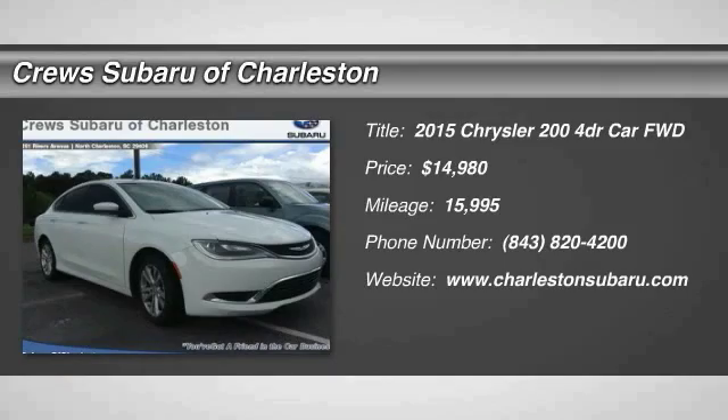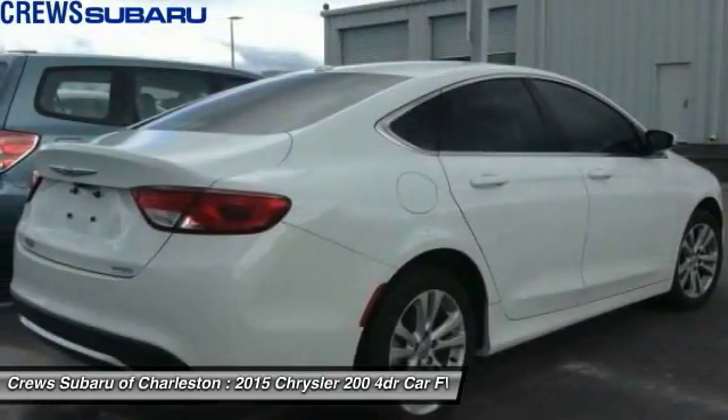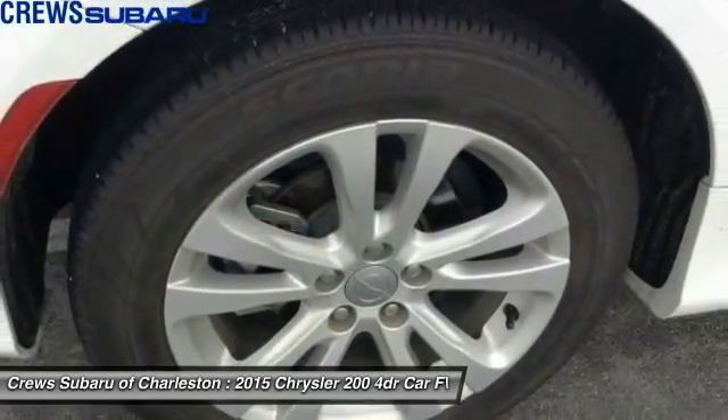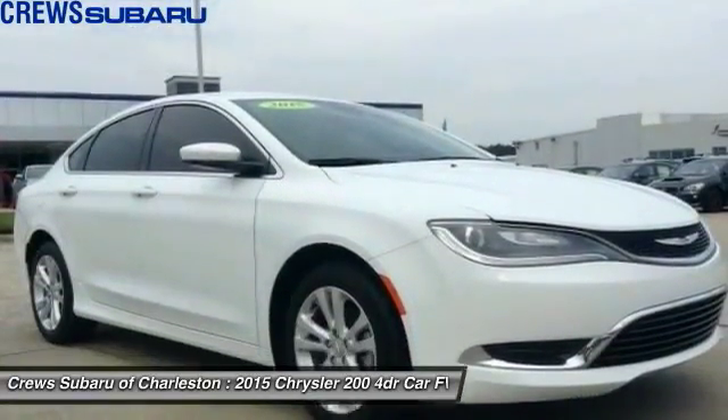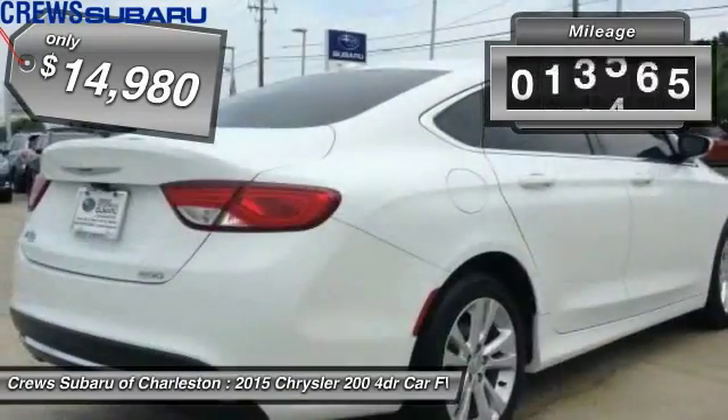The 2015 Chrysler 200, this mid-sized sedan is loaded with modern comforts. Thicker seats, LED lighting, and noise dampeners are just a few. This 200 model from Chrysler takes an aggressive step into a competitive market and is priced below $15,000.